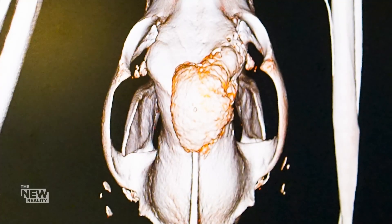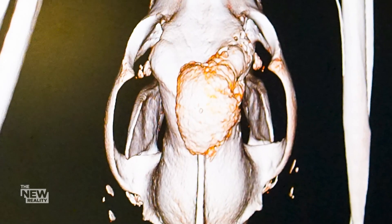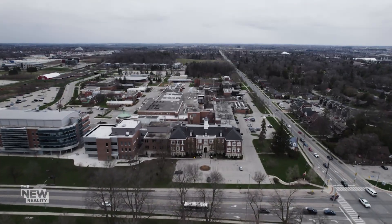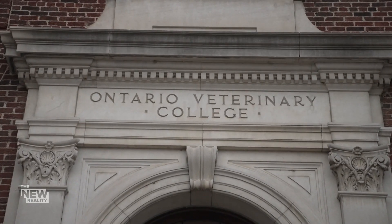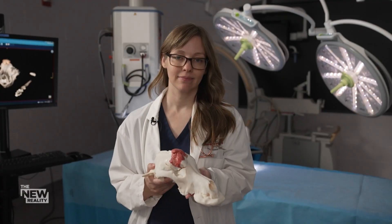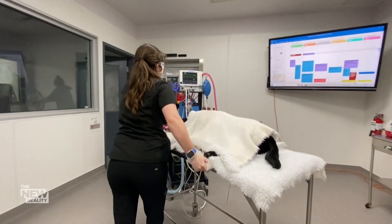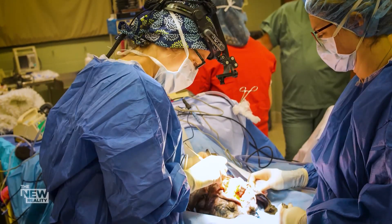Basically, what they had to do was take part of the skull out. I kind of went into this panic state — okay, where do we go from here? Chris's search led her to the University of Guelph, where veterinary surgeon Dr. Michelle Oblak is pioneering the use of 3D printers to help prepare for the most complicated operations.